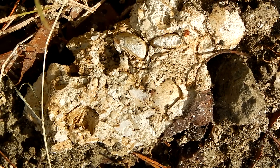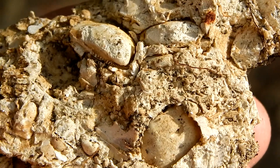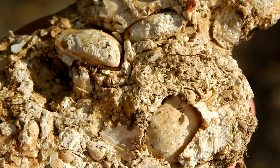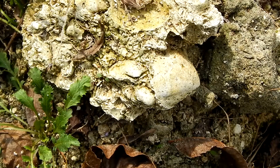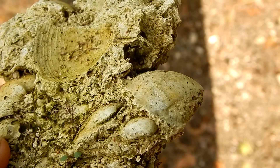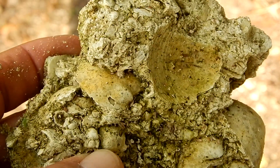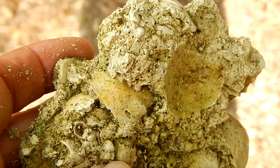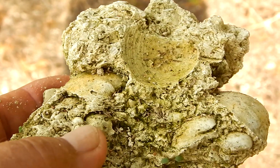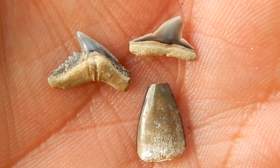But don't expect to find anything big and flashy. Most of the teeth I've found have been really small, and they're really hard to find. But the fossils here are 33.9 million years old, and hunting them is free and open to the public. Thanks for watching.